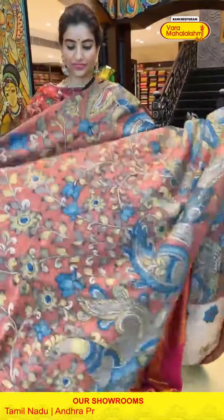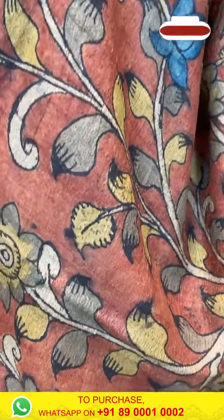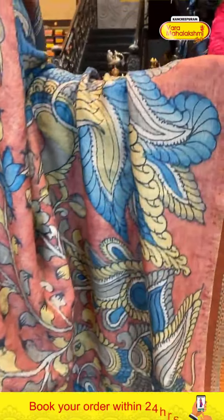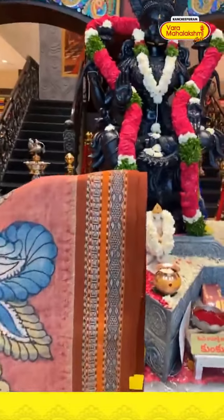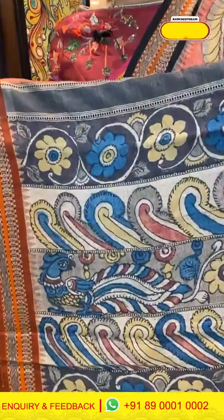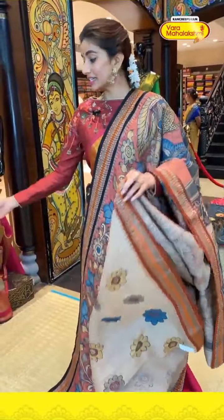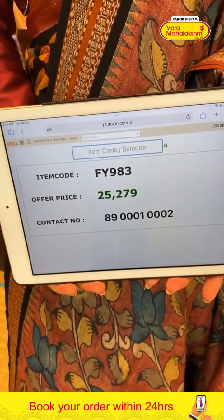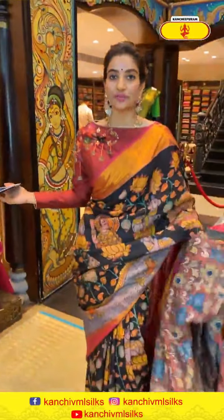Look at this beautiful, elegant saree in onion pink color with floral kalamkari and blue color peacocks. Elegant border with a little rusty color, and kalamkari peacock print all over the pallu. Code FY983, price ₹25,279. Click a screenshot and send to our number.